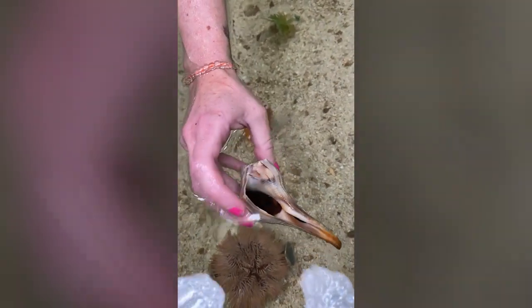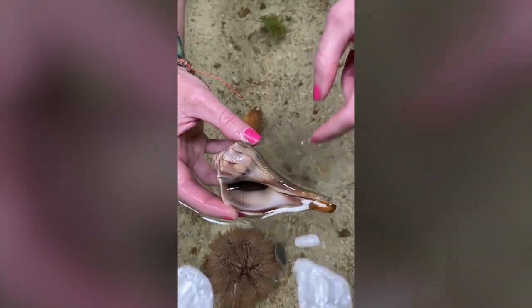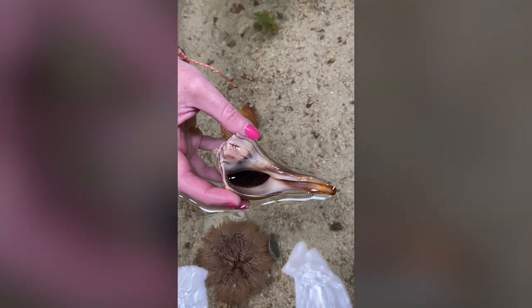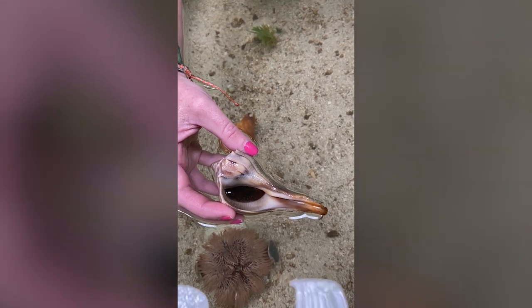So right now, his body is hidden inside this shell and closed up by this piece right here, which is called an operculum. That's their trap door that seals their body inside so nothing can get them out, like a large predator or a bird. It also protects them during low tide if they're left outside of the water.